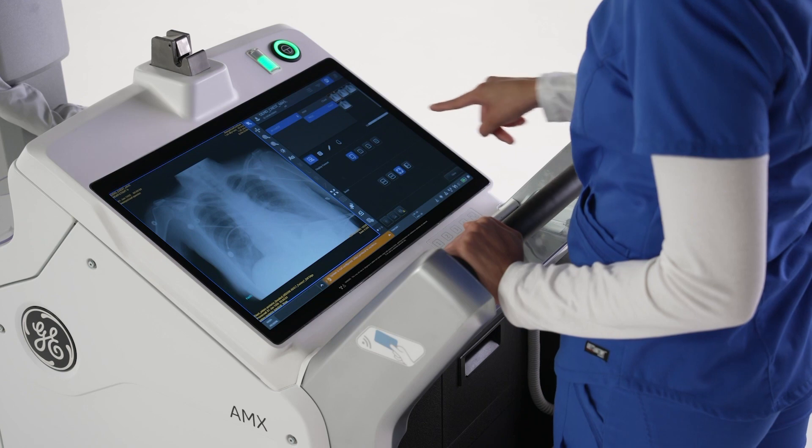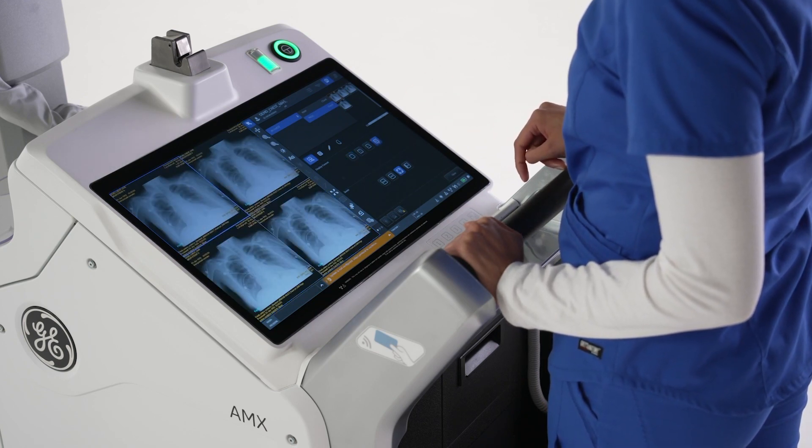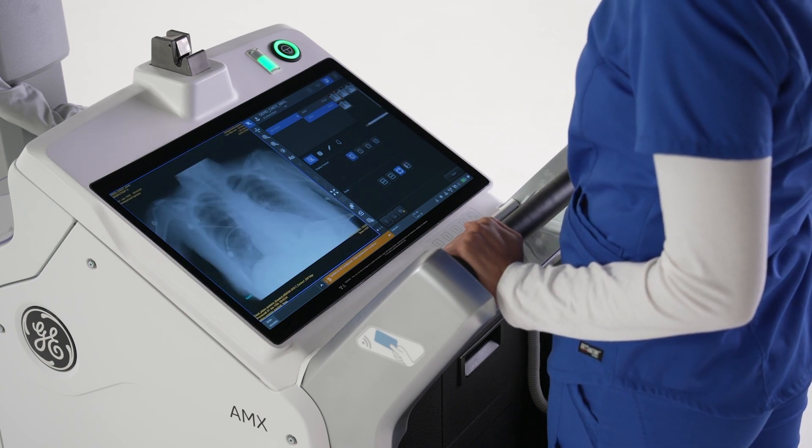We spend a lot of time sitting down and working with customers, asking them what some of their pain points were with x-ray and radiology workflows. They have all kinds of distractions — things coming at them left and right — and so occasionally subtle findings that could be critical may be missed. The concern is that if there is a critical or abnormal finding in those images, they may not be read for several hours.